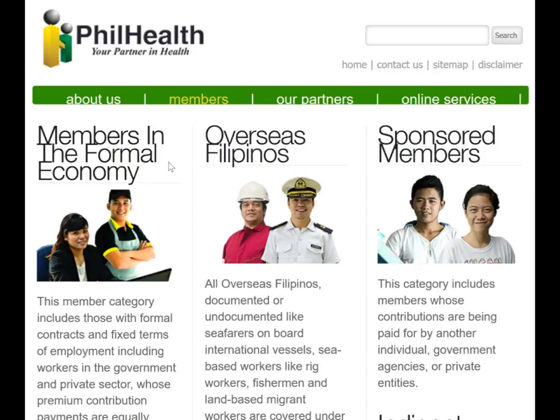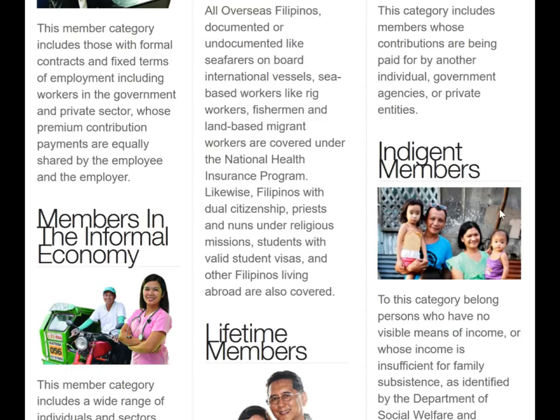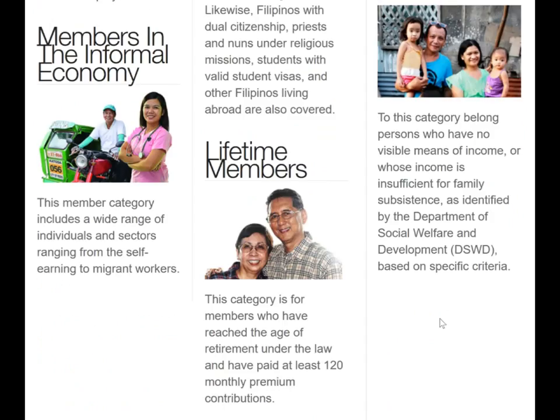There are several levels of membership and you or your family may come under some of these: members in the formal economy, overseas Filipinos, sponsored members — whose contributions are paid by another individual, government agency, or private entity — members in the informal economy, indigent members, people with no means of income, and lifetime members who've reached retirement age and paid at least 120 monthly premium contributions.